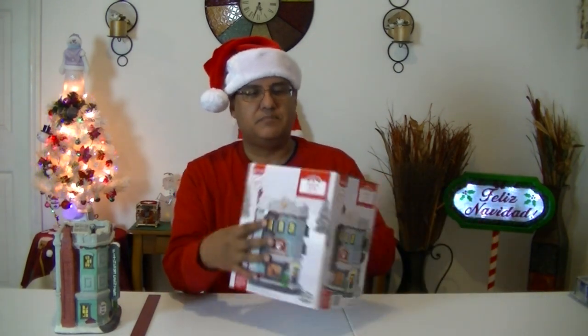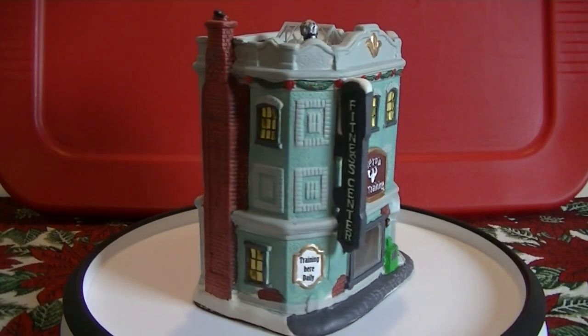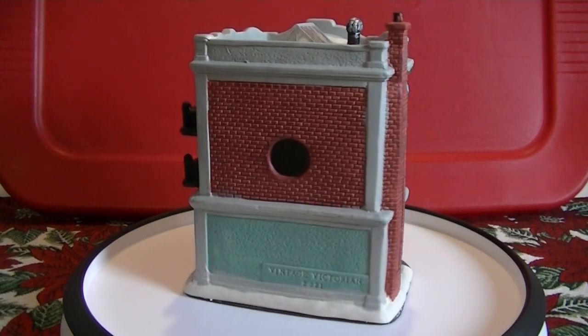My next house is going to be this one right here, which is Hero's Gym. This also comes from Walmart. This is one I got back in 2021, also part of the Victorian Vintage Collection.